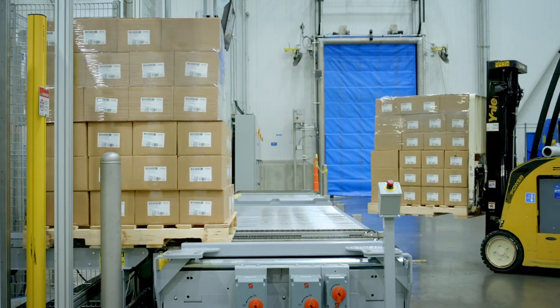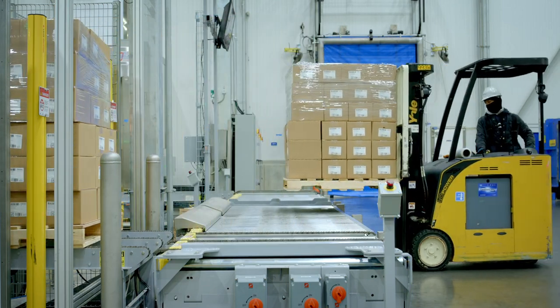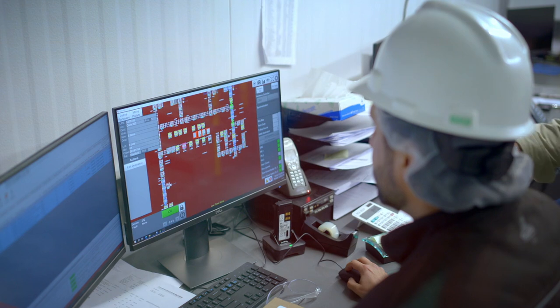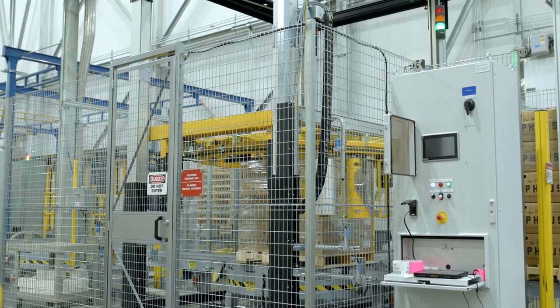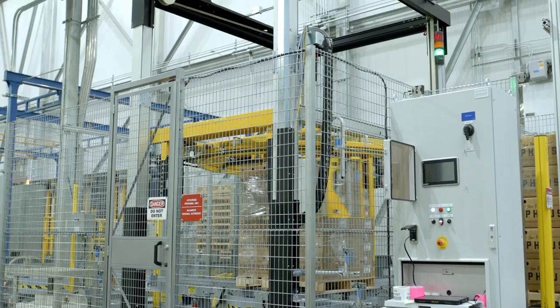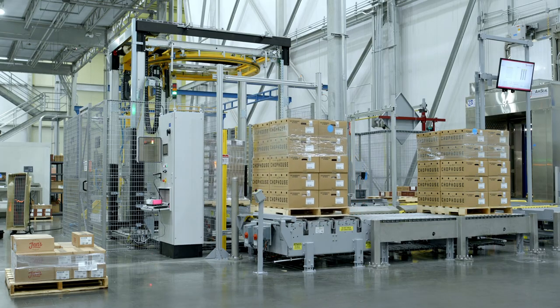You scan the pallet onto Conveyor 101 — that's our in-feed conveyor. In doing so, you also tell the system what you want to do with that pallet. We have a couple of options: you can in-feed the pallet and wrap it, or you can in-feed it and not wrap it.